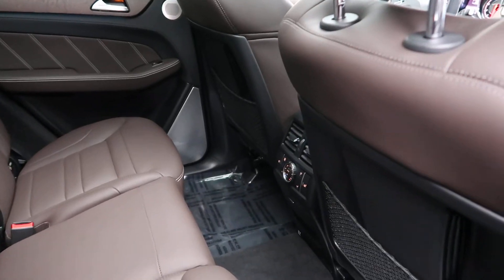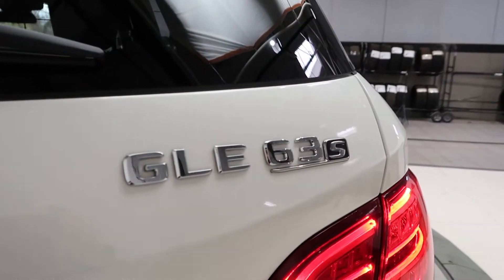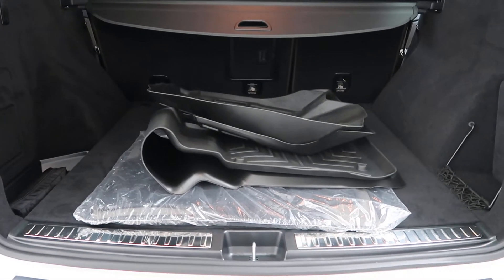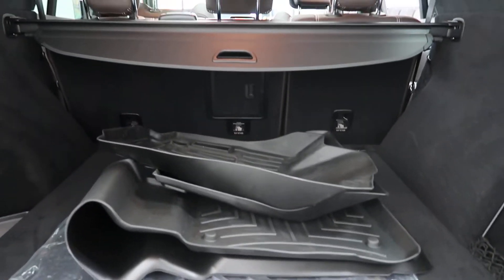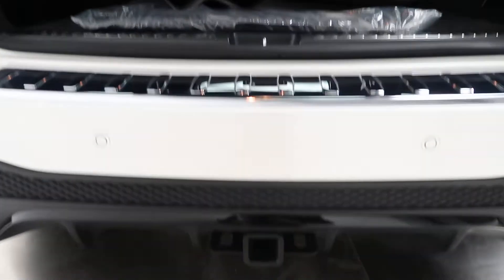Rear climate controls, rear heated seats. AMG GLE 63S badging. Power liftgate. A brand new set of all-season and regular floor mats. 60-40 fold-down rear seats. Cargo cover. Trailer hitch.